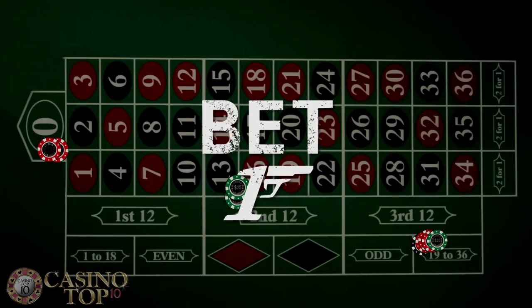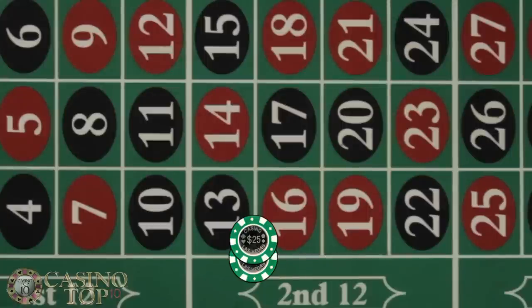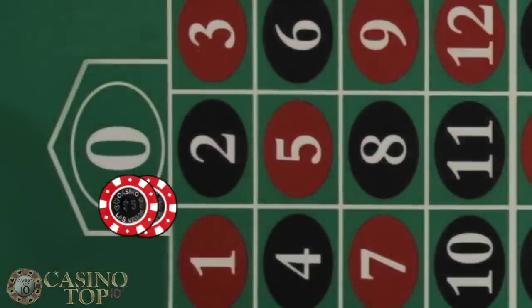Bet number one: put $140 on 19 to 36. Bet number two: put $50 on the six numbers 13 through 18. And bet number three: put $10 on the green zero.